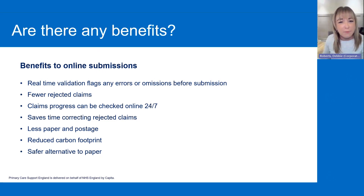I know sometimes with paper forms it can be quite easy to get a rejection. A lot of the time it's to do with the scanning of the forms. So obviously using PCSE online will stop any rejections coming through like that, because it won't allow you to continue if the details that you're inputting are incorrect.